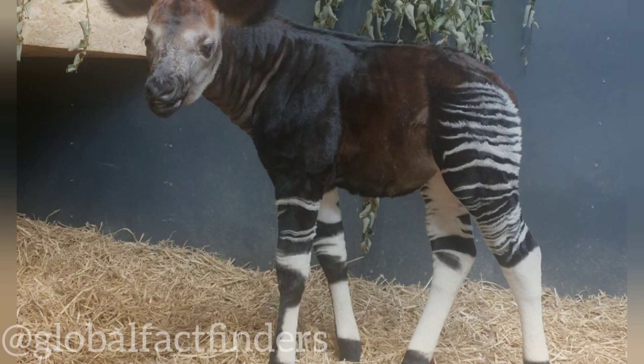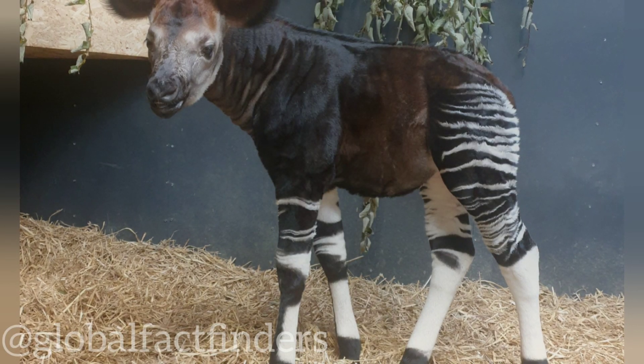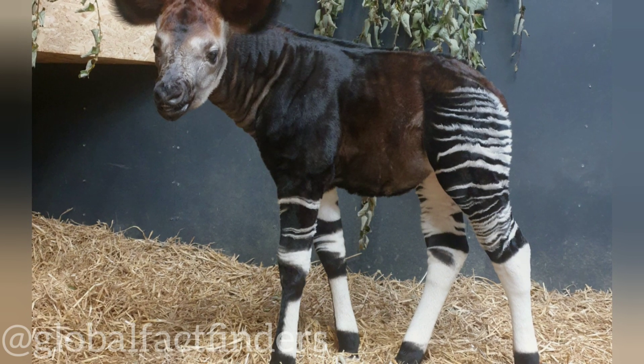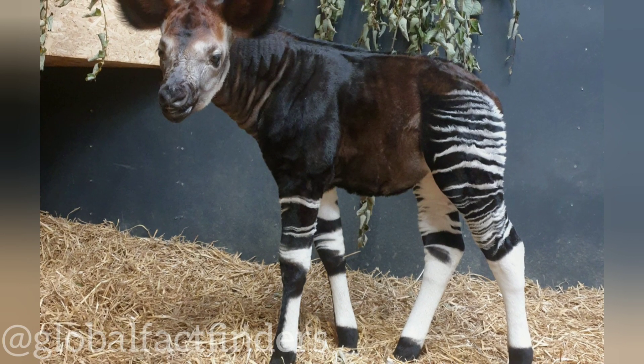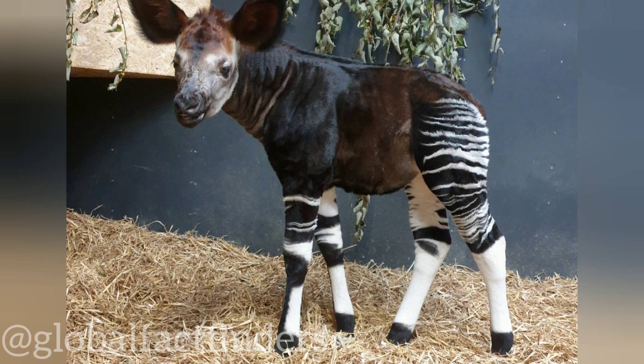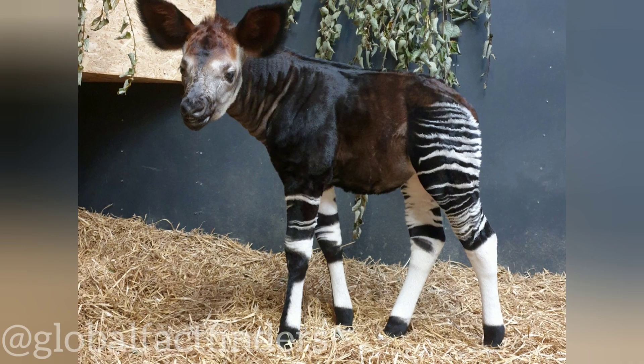Baby okapis, also known as okapi calves, are the offspring of the okapi, Okapia johnstoni, which is a unique and relatively rare animal found in the dense tropical rainforests of the Democratic Republic of Congo in Central Africa. Baby okapis are known for their adorable appearance and interesting characteristics.